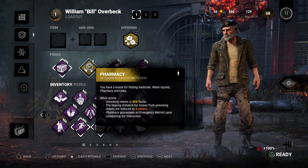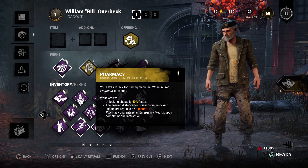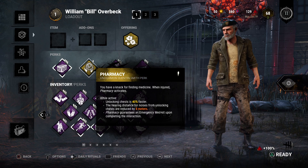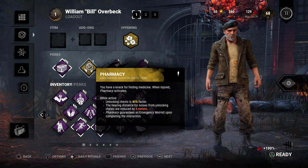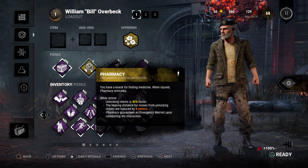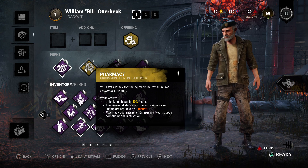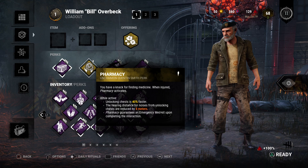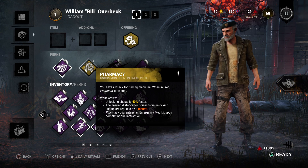I've got Pharmacy, which is a Quinn Smith perk. It activates anytime you're injured — you unlock chests 40% faster, it's a quieter unlocking process, and it guarantees a med kit upon opening a chest anytime you're injured.